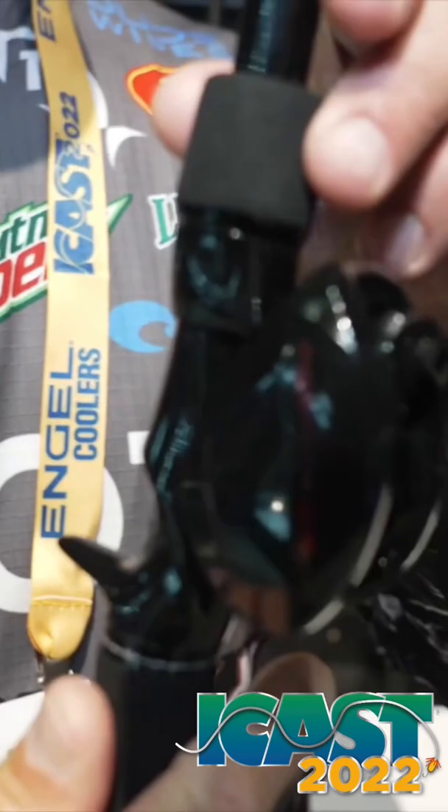Hey guys, Gerald Swindle right here at Booth 13. It's the 2022 I-Cast, but we right here hustling. I'm excited to bring it to you guys right here at Bassmasters. My signature series Rod and Reel by 13.